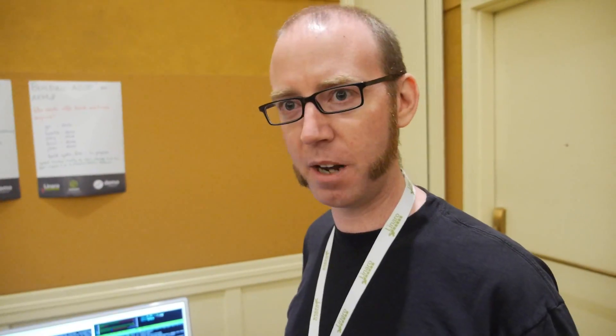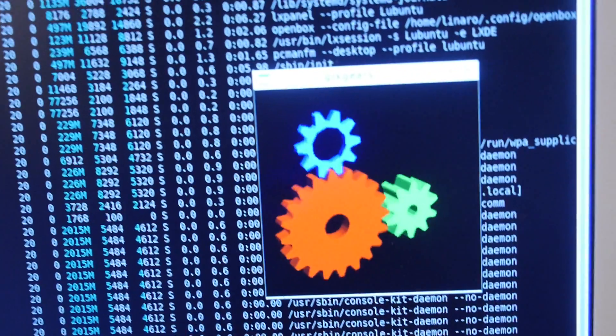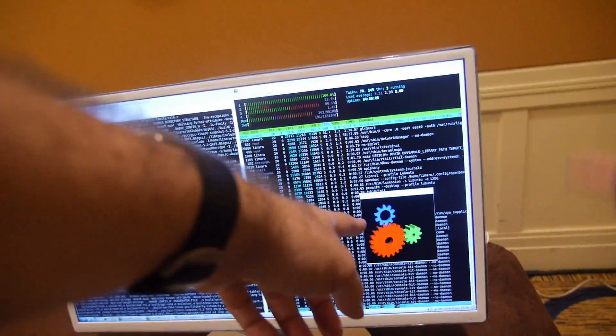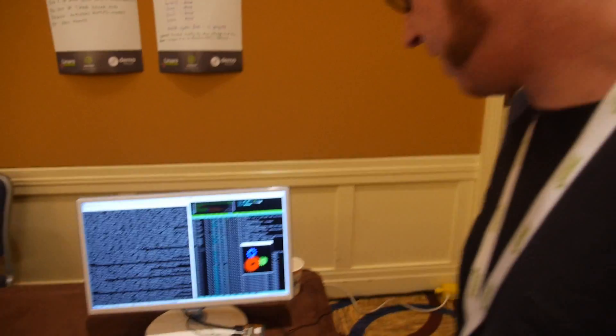This is Rob Clark. He is currently working at Red Hat, was working with Linaro earlier, and is primarily working on graphics drivers including solving this problem. He did FreeDreno, and they've gotten contributors from other folks in the Mesa community. This is a DragonBoard 410c — there's a bureau running some builds on it, and they also have 3D stuff running there.